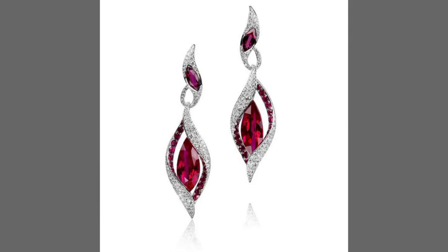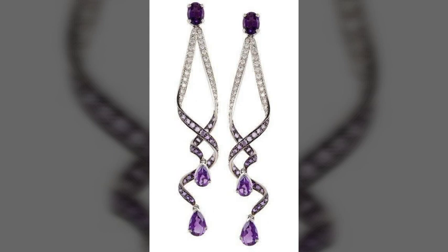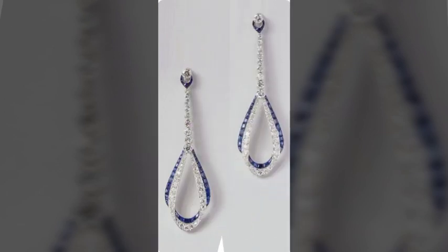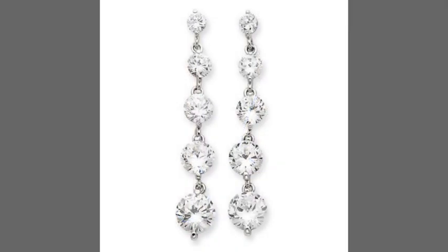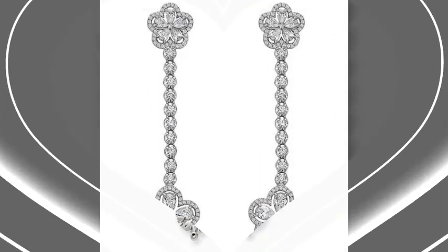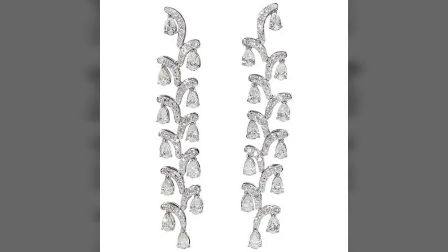Hi friends, welcome to my YouTube channel. I hope all my friends and viewers are doing well. Today I am going to share with you very beautiful, very amazing, very stylish and very attractive drop earrings design ideas. These are the most fantastic, most stylish and most beautiful drop earrings designs, looking very nice and very attractive.